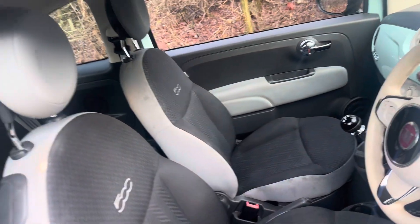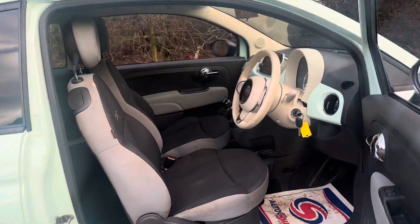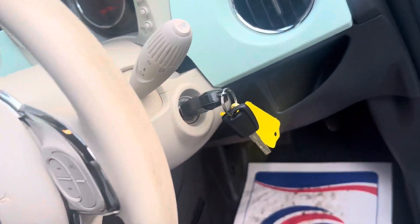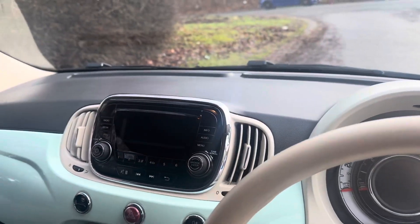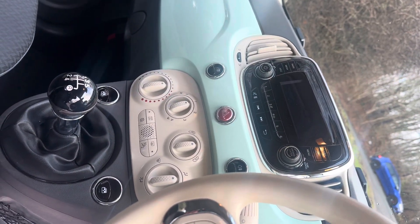Taking a look inside, things are just as nice in here. You can see the ivory and charcoal gray cloth interior, the cream steering wheel and dash, and the two keys that left the factory with the car. The clocks are nice and simple to understand, and there's a media unit too.